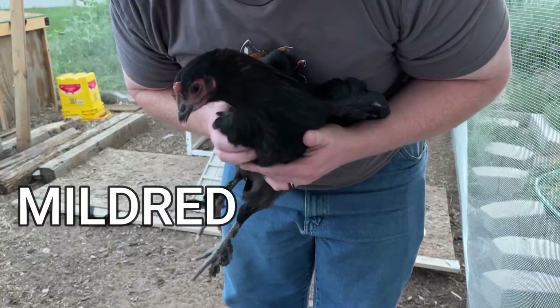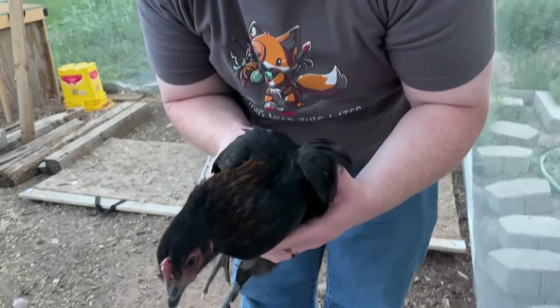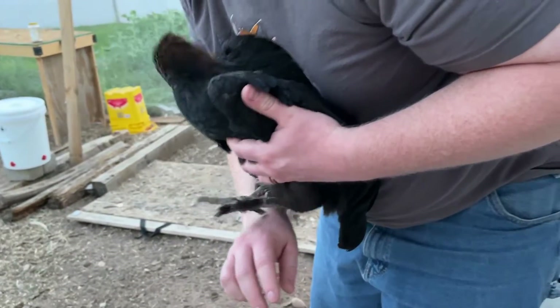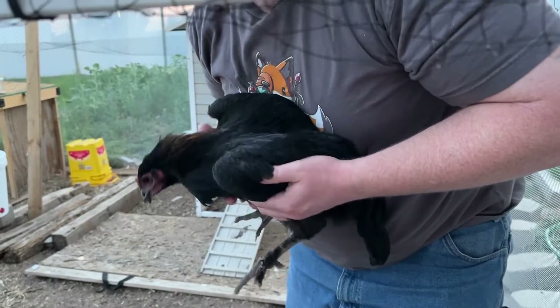This is Mildred. Hi Mildred. Black Copper Marans. Look at that beautiful copper in her old feathers. Mildred's our tough girl.